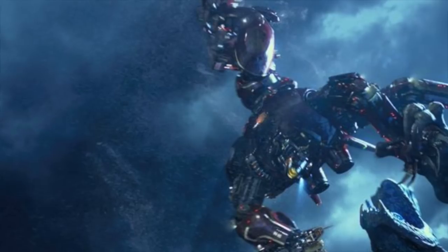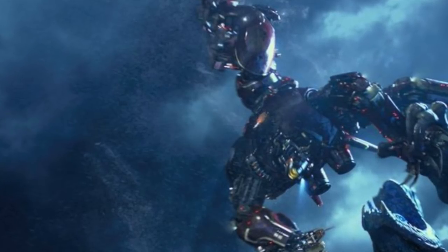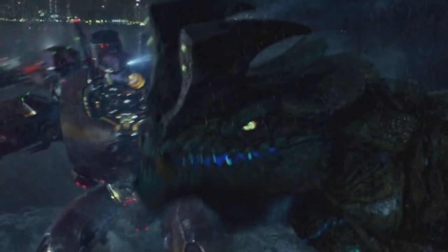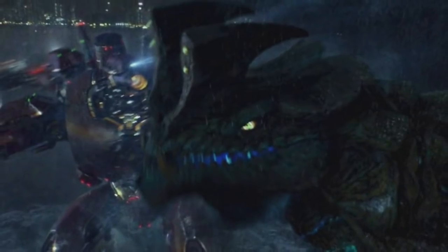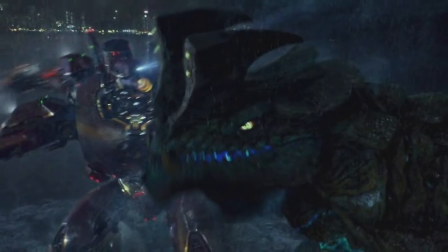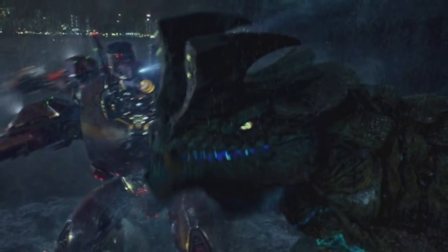Unfortunately, Crimson Typhoon was simply no match for Leatherback, a truly incredible Kaiju. It still remains a fan favourite, and so I want to ask: is this one of your favourite Jaegers? Are you excited to see an updated model in Uprising, or at least something similar?